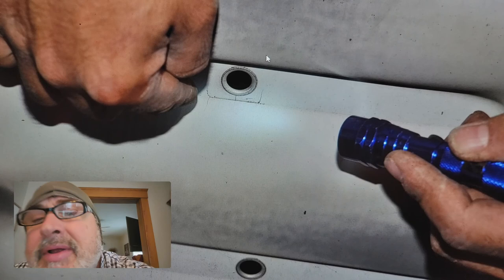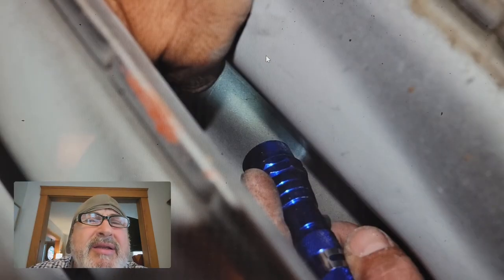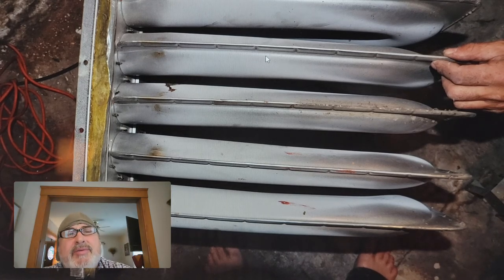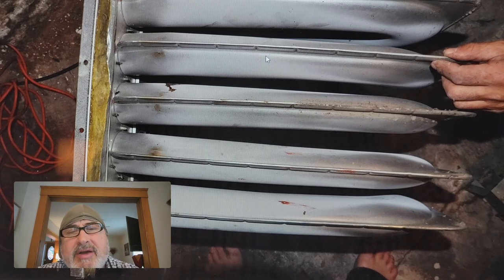When you have cracks in the heat exchanger, it can suck in air and cause incomplete combustion, and incomplete combustion can mean carbon monoxide. There's another crack right there. So we replaced this component — we threw the old one out. This is the heat exchanger, the part you simply cannot access normally.